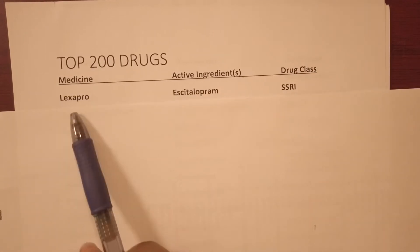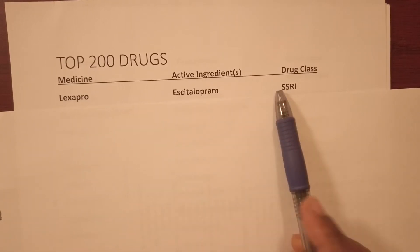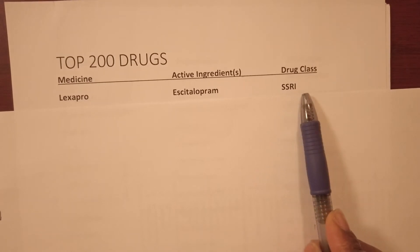For example, Lexapro is escitalopram and it's in the drug class SSRI.